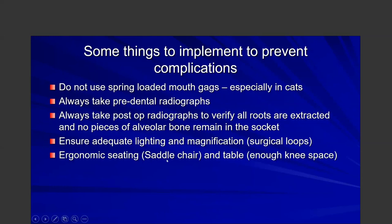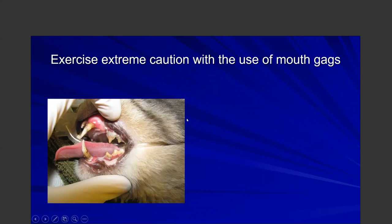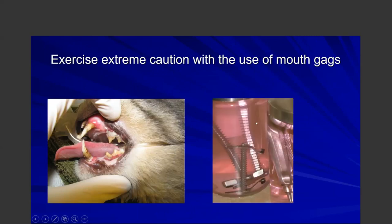You also need ergonomic seating — I recommend a saddle chair with plenty of knee space. In human dentistry, the dentist looks over the patient; in veterinary dentistry, we look at the patient under anesthesia. You want to make sure you're sitting straight up ergonomically. If you're using spring-loaded mouth gags, get rid of them and switch to the alternatives I'll show you shortly.